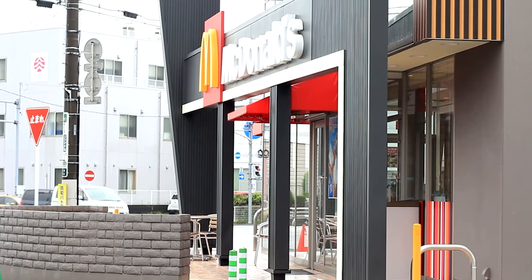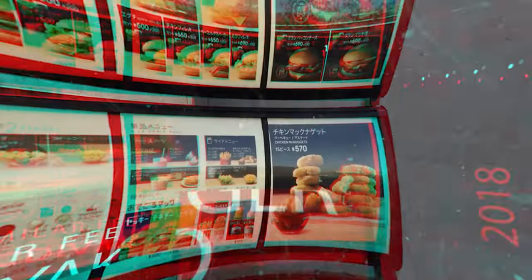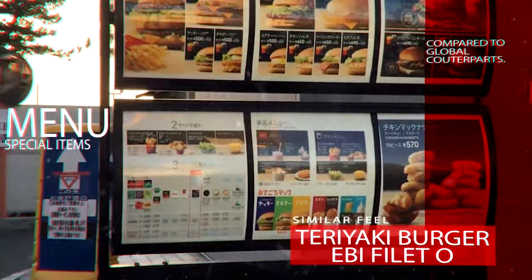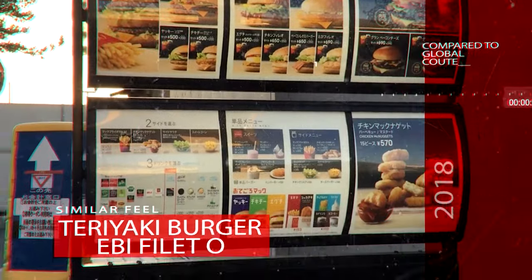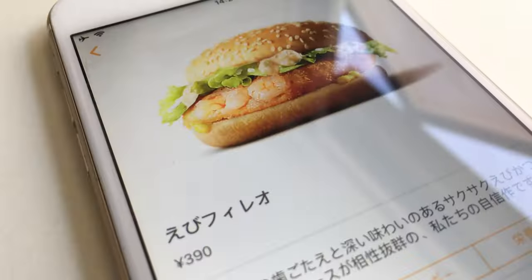If you have ever wondered about McDonald's in Japan, you're in the right place. This is Inside Japan. Most of the burgers have a similar feel to them when comparing them to their global counterparts, but the most specialized main items from McDonald's inside Japan are the Teriyaki McBurger and the Ebi Filet-o.